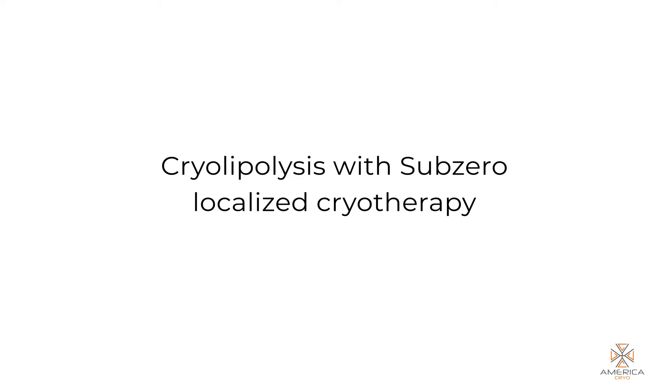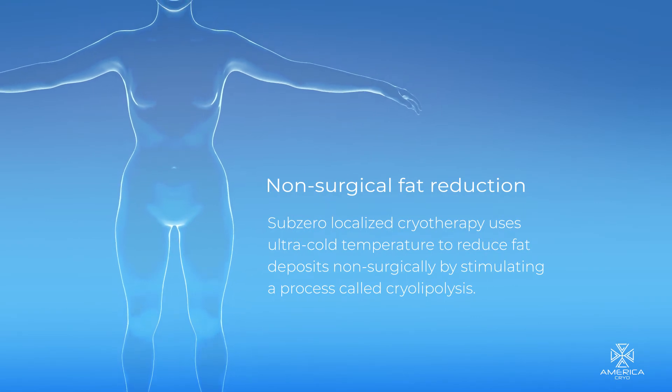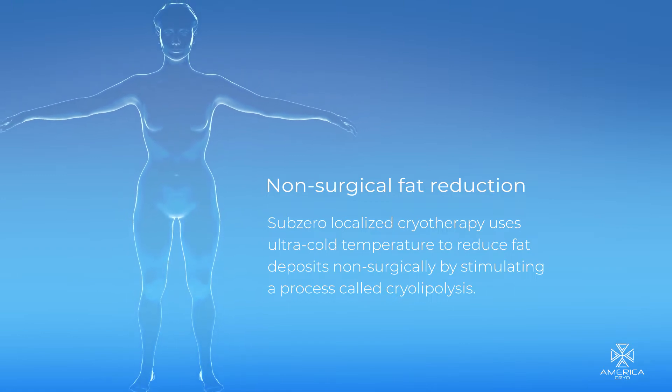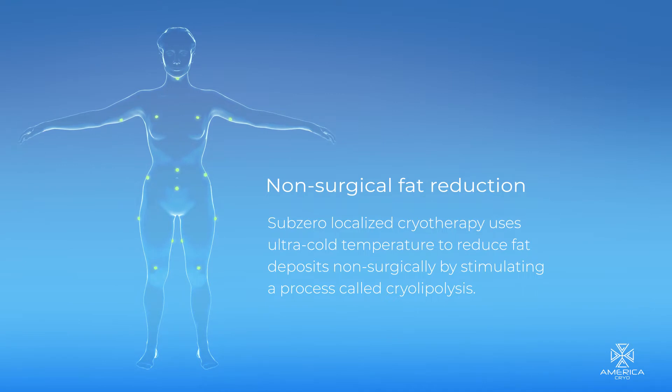Cryolipolysis with Sub-Zero Localized Cryotherapy. Cryolipolysis, or destruction of fat cells, is the basis of cryoslimming or non-surgical fat reduction using localized cryotherapy. It uses ultra-cold temperature to reduce fat deposits.